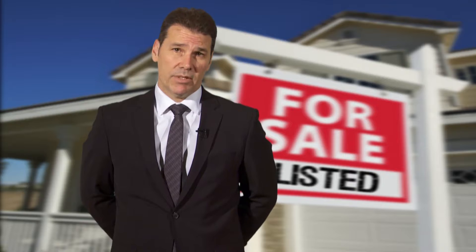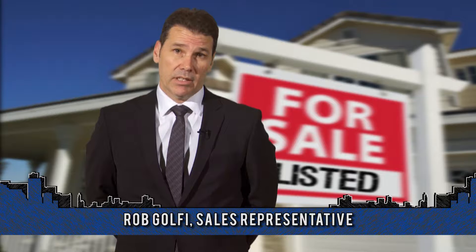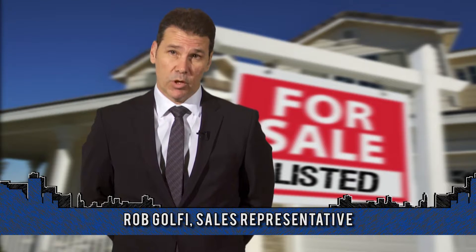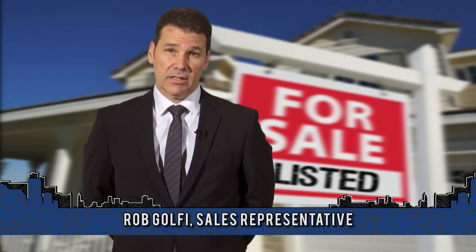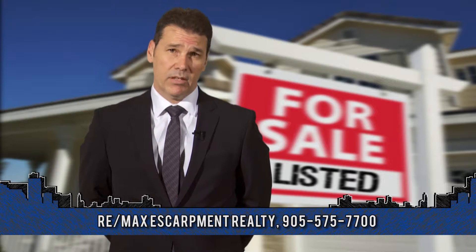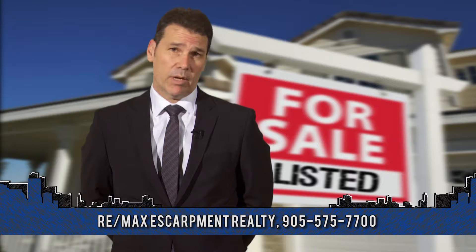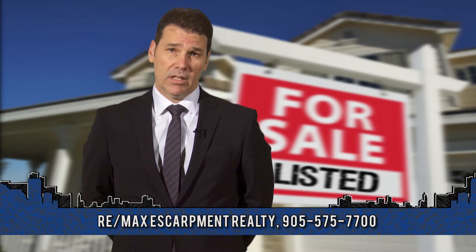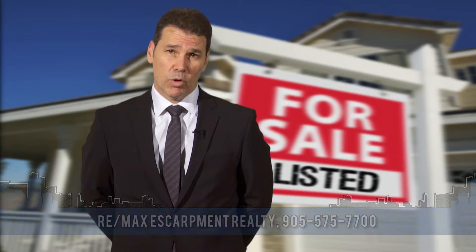On the buying end, my job is to make sure clients get in the house first and we negotiate the best deal, knowing how to compete with other agents in multiple-offer situations. On the selling end, we can market their home across a broad range that most other agents can't, and we do generate more traffic to their house, which in turn produces more potential offers.